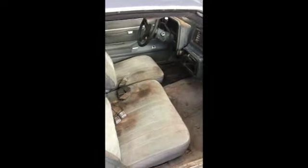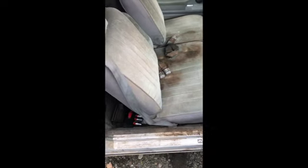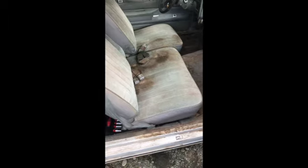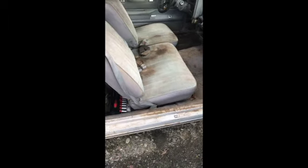And maybe while I'm at it, replace the seat belts — wouldn't be a bad idea. These ones are okay, I mean they could be better, but who knows, we'll see when we get them out. So yeah, I'm gonna try and tackle this job today. All right, let's get started.